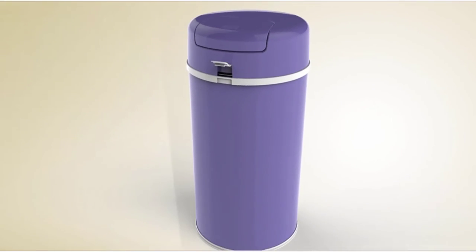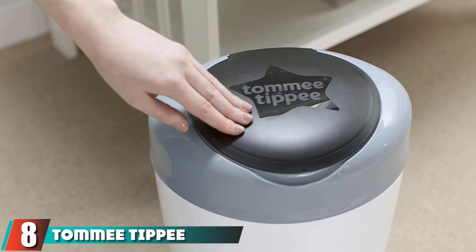No special diaper pail bags required — it works with any 13-gallon bags and comes in eight cute color choices.